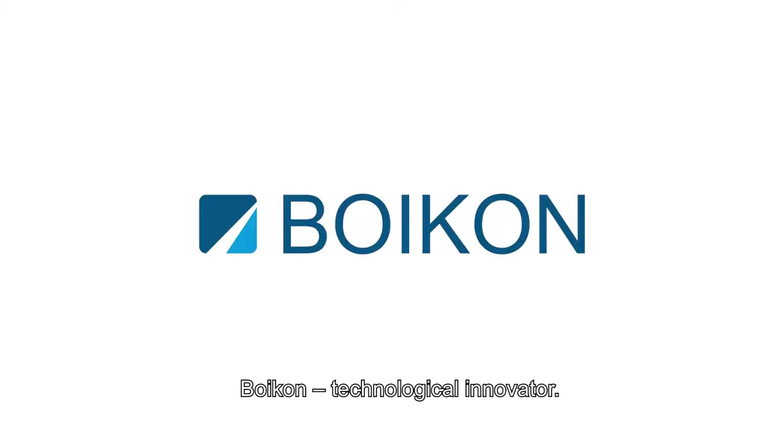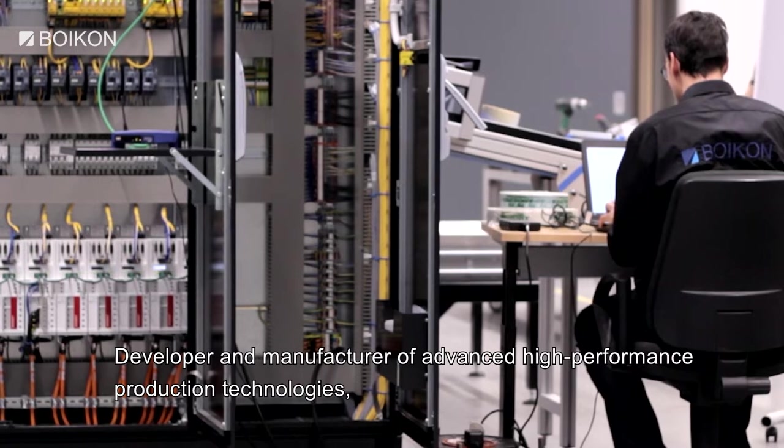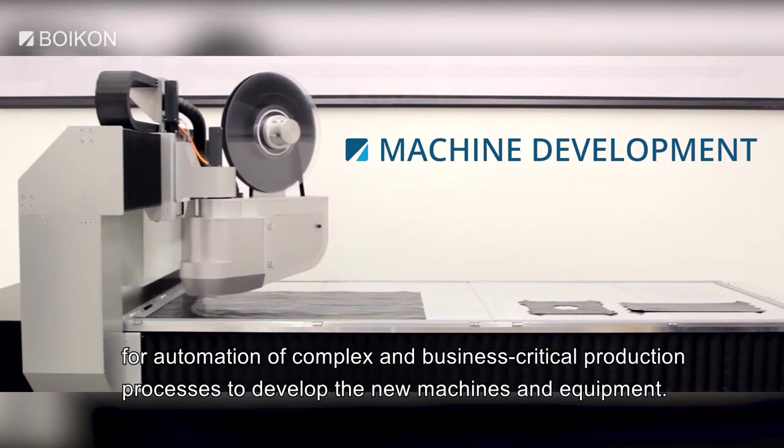Boykin, technological innovator, developer and manufacturer of advanced high-performance production technologies for automation of complex and business-critical production processes, was engaged to develop the new machines and equipment.